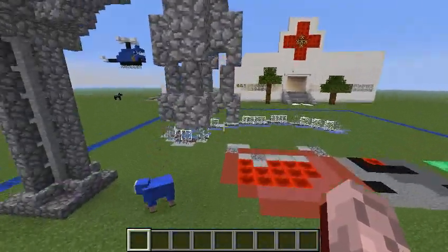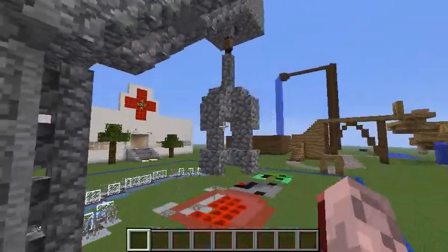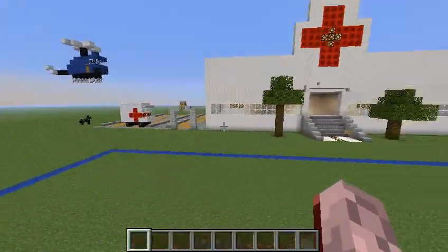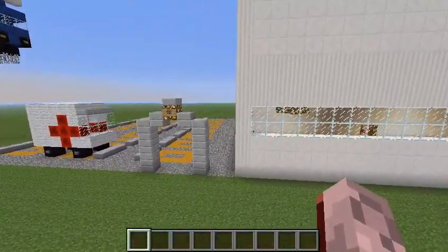Then we have Mr. Sheep — Mr. Blue Sheep — who's in a crayon. We did a good job, blue for the win! Thank you for watching.